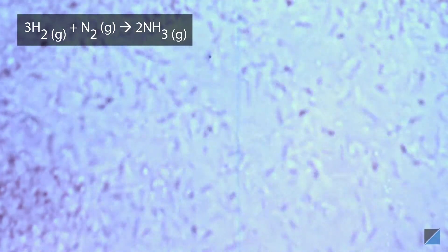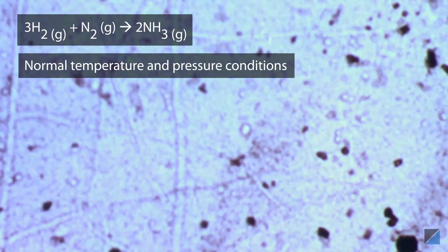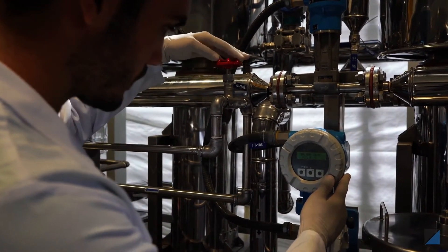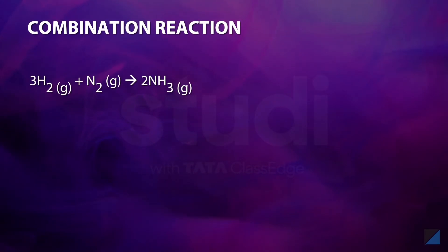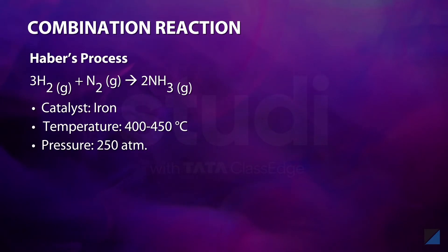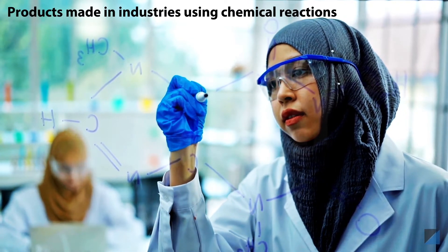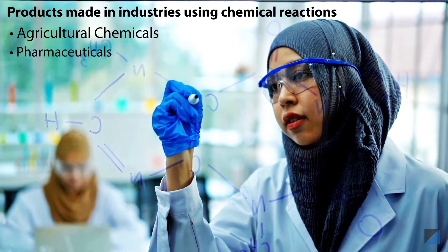For example, Rhizobium bacteria in the nodules of a leguminous plant convert atmospheric nitrogen to ammonia and nitrate at normal temperature and pressure conditions. But to replicate the same reaction in an industrial process, extreme conditions are required. In such a setting, hydrogen and nitrogen combine in the presence of a catalyst at high temperature and pressure to produce ammonia, which is used to make nitrogen fertilizers. This is called the Haber's process.